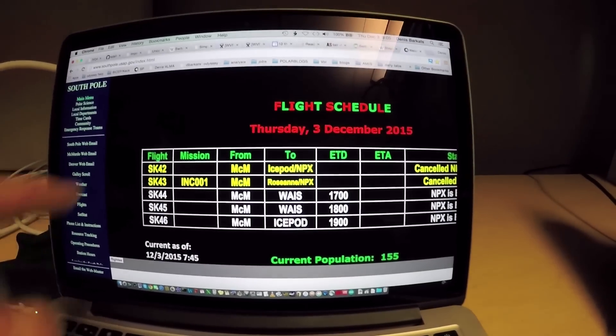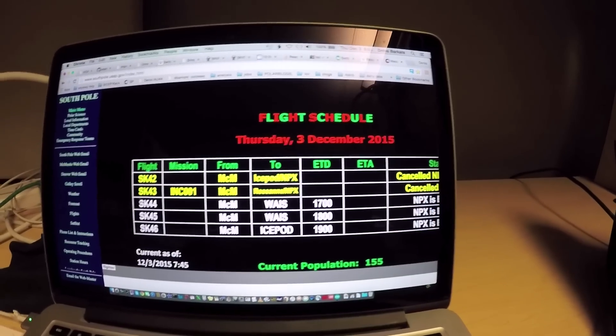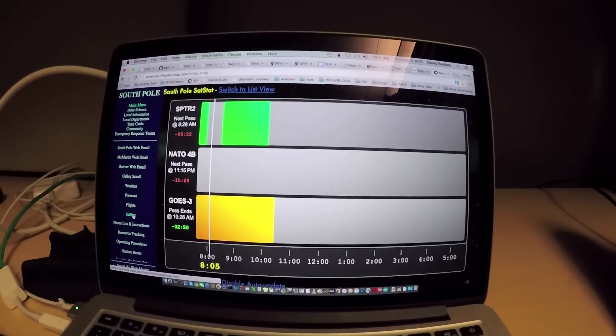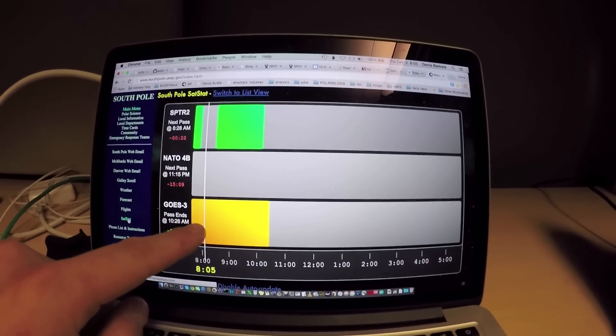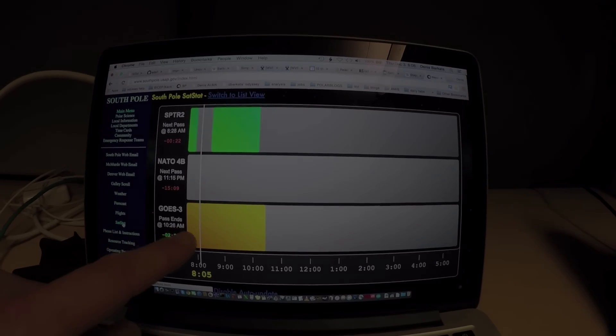In addition to the weather, you have a list of the flights. These are the flights that actually should have arrived today, but because of weather they were cancelled, as well as the satellite passes. This is the time and the three satellites that we communicate with. Right now we should be able to use GOES, but because it's in orange, it actually just means that it's useless — we actually can't get to the internet or the outside world.